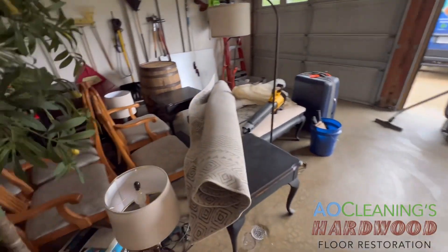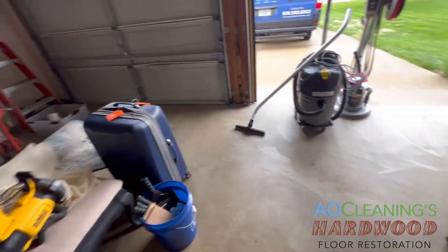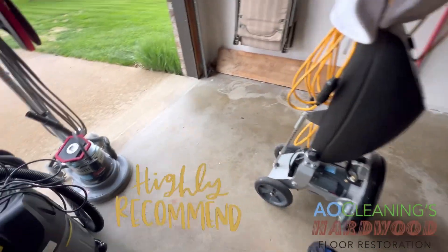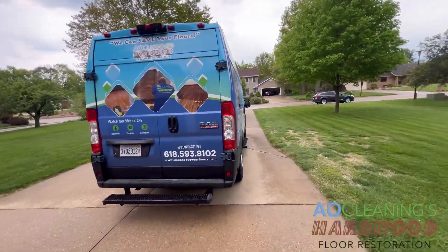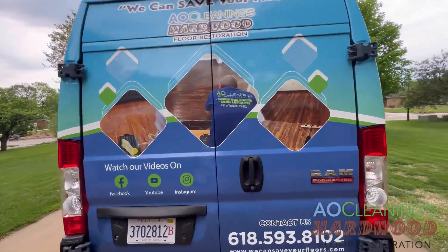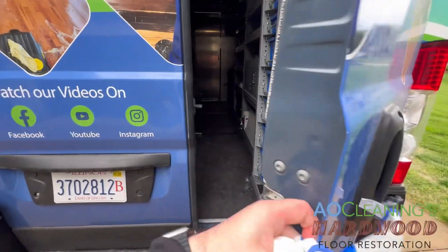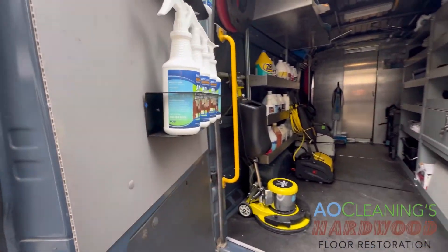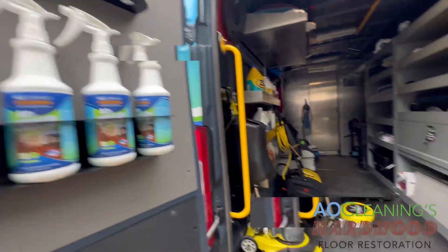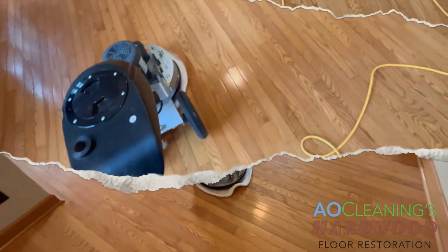We're going to buff it out now. The client moved their stuff into the garage — that's exactly what we advise. Just move it out of the area and we'll take care of the rest. Looks like it might rain on us. Alright, going to clean and buff — stay tuned.